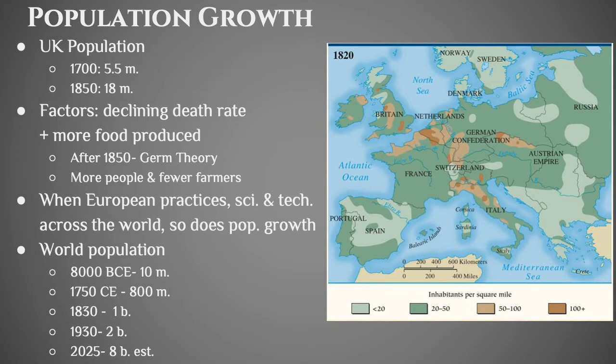Looking at world population overall: in 8,000 BCE, at the beginnings of civilization, you had about 10 million people on Earth. Fast forward to 1750 and you've increased to 800 million — an 80-fold increase. Then in 1830 it's a billion, in 1930 it's two billion. The rate of population growth really starts to pick up speed starting around the year 1850.